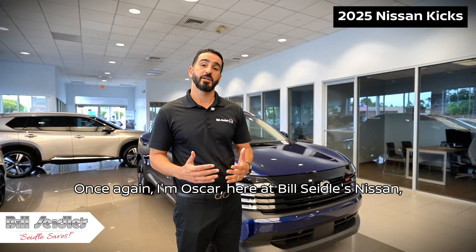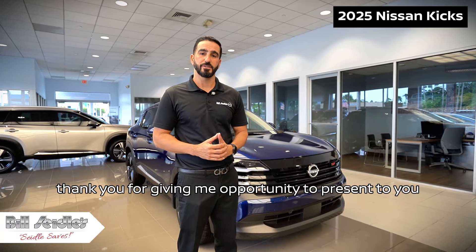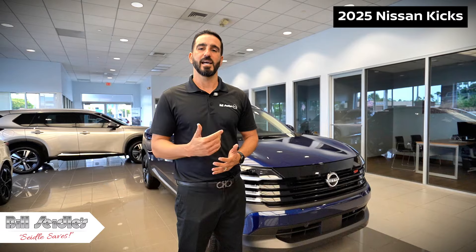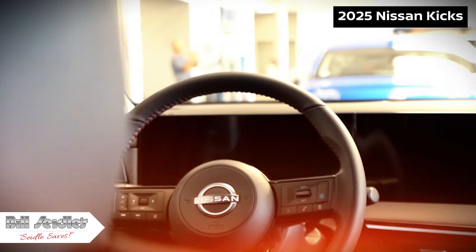Once again, I'm Oscar here at Bill Seidel's Nissan. Thank you for giving me the opportunity to present to you the all-new redesigned 2025 Nissan Kicks. Have a good day, we'll see you next time!